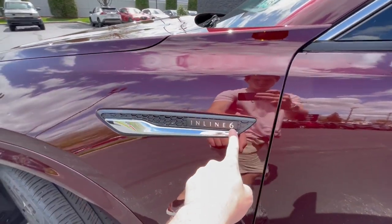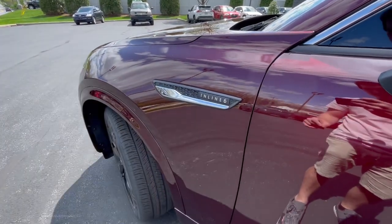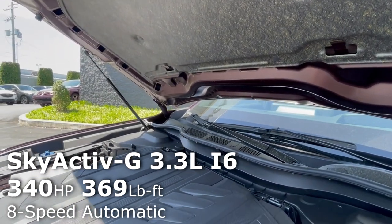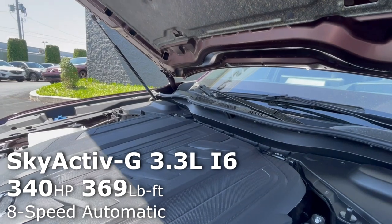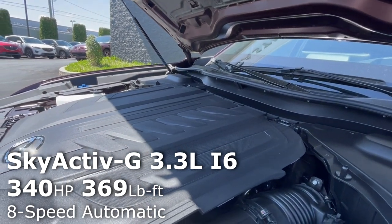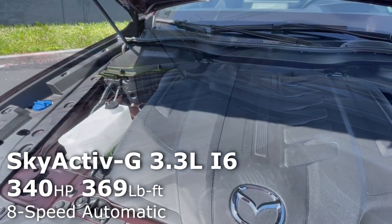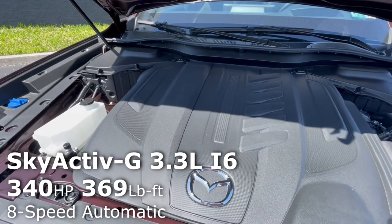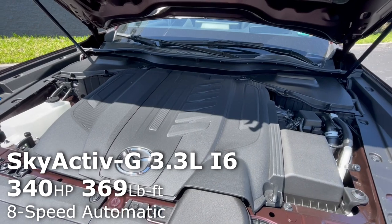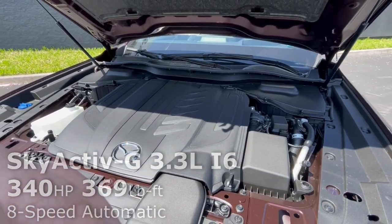You'll have an inline-6 badge right there. Let's take a quick moment to talk about what's underneath the hood. The CX-90 is powered by Mazda's Skyactiv-G 3.3-liter turbocharged inline-6, which makes 340 horsepower and 369 pound-feet of torque. This particular engine comes with a mild hybrid boost, which includes things like regenerative braking, but a full plug-in hybrid is also available.